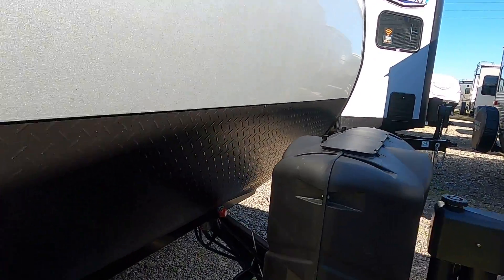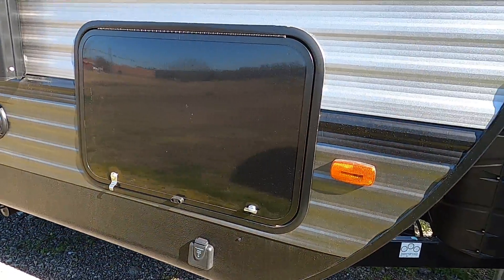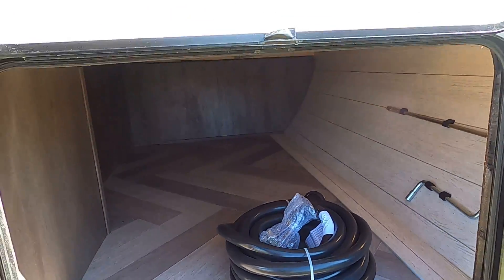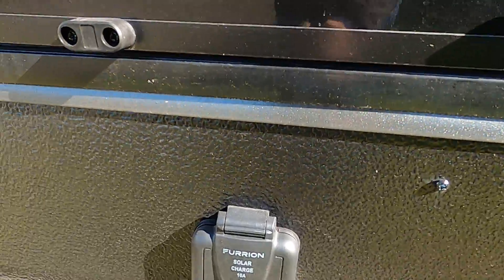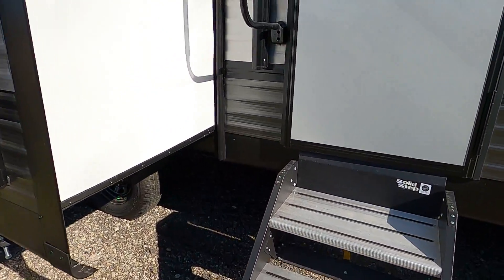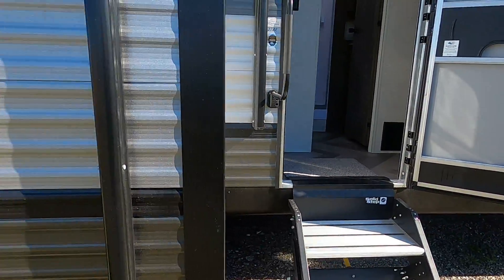Your propane tanks, power shut-off switch down below, got your oversized compartment door here with a magnetic catch. The 50-amp trailer has two ACs, it's got solar prep and backup camera prep, and some new solid steps. Also new for this year, they have the enclosed underbelly.